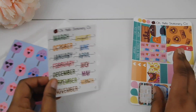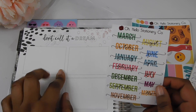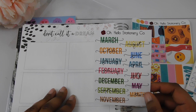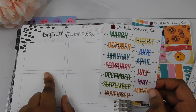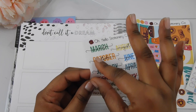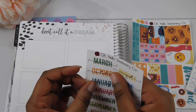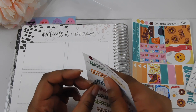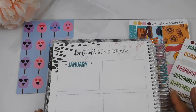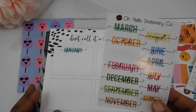I picked up these monthly stickers to use in my Erin Condren. I actually got this idea from Kayla — she uses this part to jot down the highlights that happen throughout the month. They're in different colors. I'll take this January one, peel it off, and stick it right here, then jot down all the highlights for the month. These stickers are glossy.